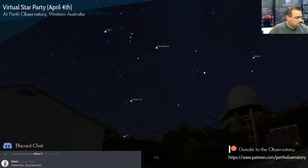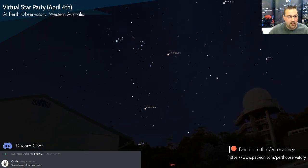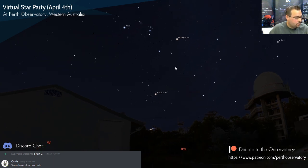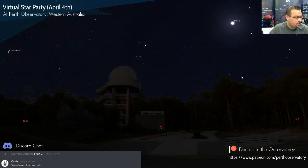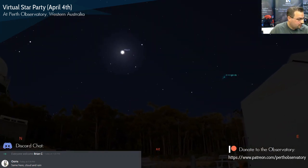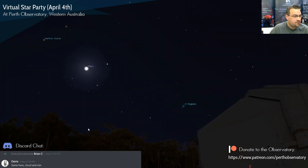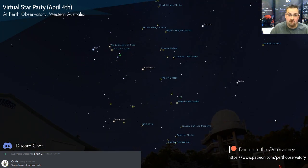So this is a program we use called Stellarium — it's a really nice program that shows you what's up in the sky at your time, or in the future or the past. I've got a nice background of the observatory here. You can turn on different things like Messier catalogues and the NGC catalogues to look at nebulas and star clusters. It's a really good tool to have.